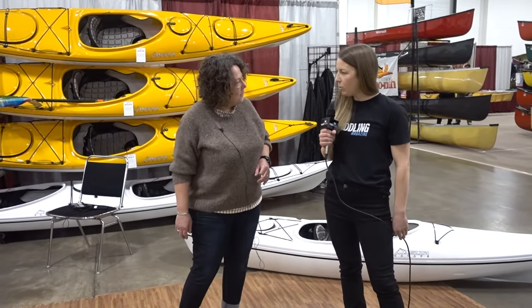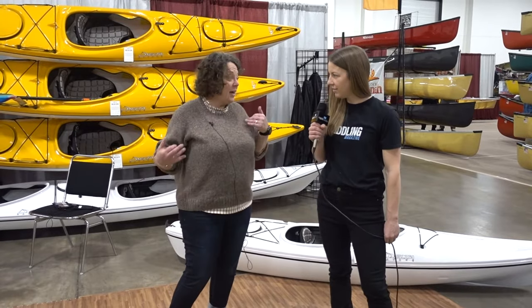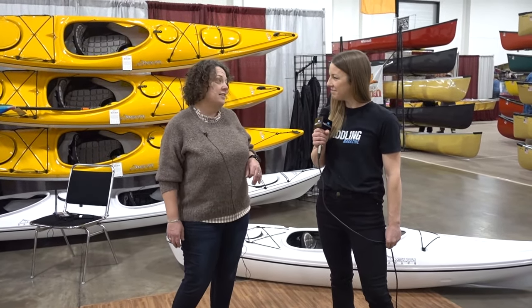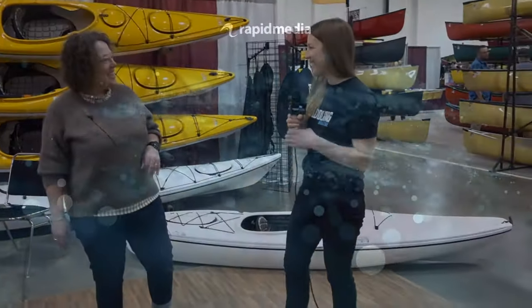Thanks so much for walking us through. If people want to know more about the 10 AR, where would they find more information? They can come visit us here at the booth at Canoecopia, or they can find us at deltakayaks.com. Amazing, thank you so much Nikki. Thanks, Brenna.